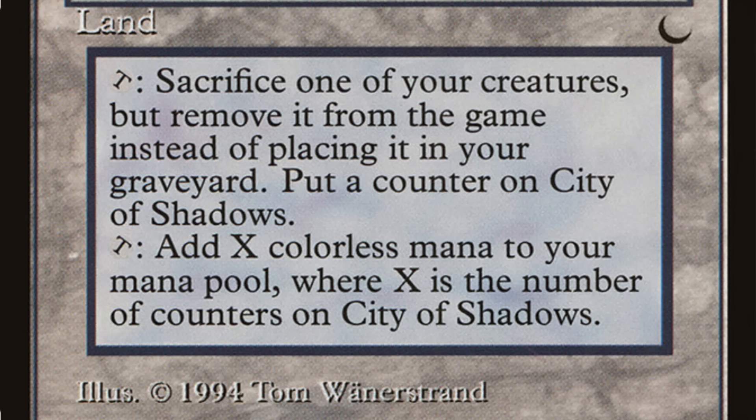This card says: tap and sacrifice one of your creatures, but remove it from the game instead of placing it in your graveyard, then put a counter on City of Shadows. So you get a counter for every creature sacrificed. All you need to do is find a way to take control of somebody else's creatures or use tokens to ramp up the mana. Finding ways to untap it and use it more than once per turn ramps your mana even faster and gives you a lot of options. Tap to add X colorless mana to your mana pool, where X is the number of counters on City of Shadows.